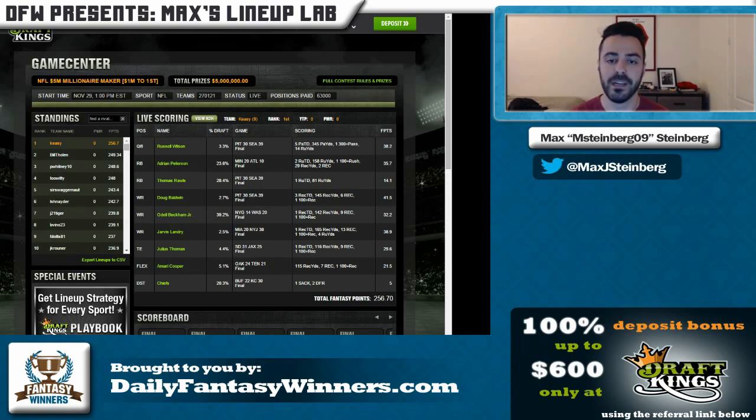As for Russell Wilson, I do believe he's capable of 30-plus fantasy point games, so I think that was a smart move by Kesey that he used Russell Wilson here. I would look for him — especially with running QBs like Wilson — to have these type of games in the future. I think the pairing was fine for a GPP, but I just think he was really fortunate that Baldwin did so well.